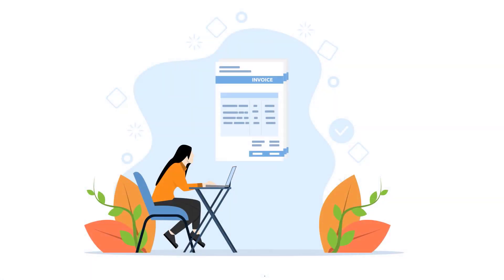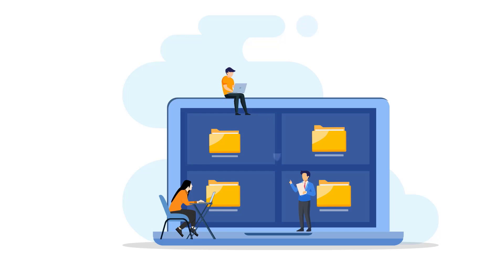Need that last month's invoice? With DocsVault, your most important documents are securely stored and just a click away, making document management effortless.